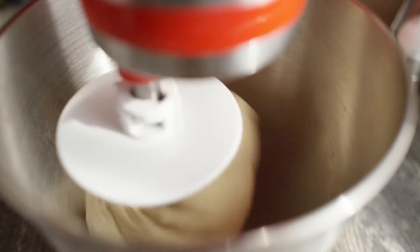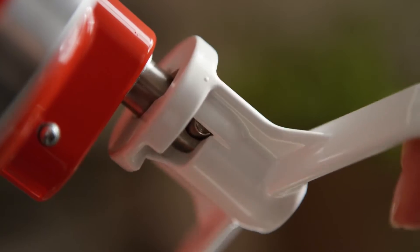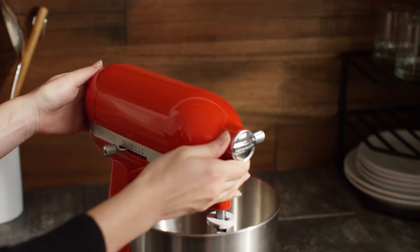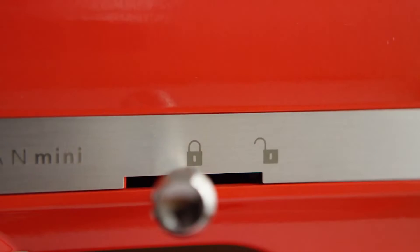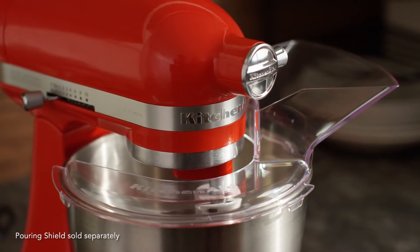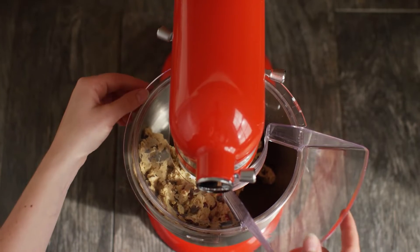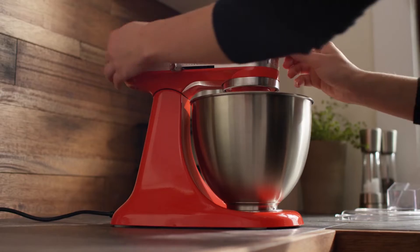Moreover, this KitchenAid accessory includes 10 speeds to knead, mix, and whip ingredients for a wide range of dishes. The Stainless Steel Bowl, which is dishwasher safe, makes for easy cleaning. Lightweight and compact yet powerful, this gadget is easy to move around and takes up minimal space on your kitchen countertops. Finally, it's available in a myriad of complementing colors to suit any kitchen decor.